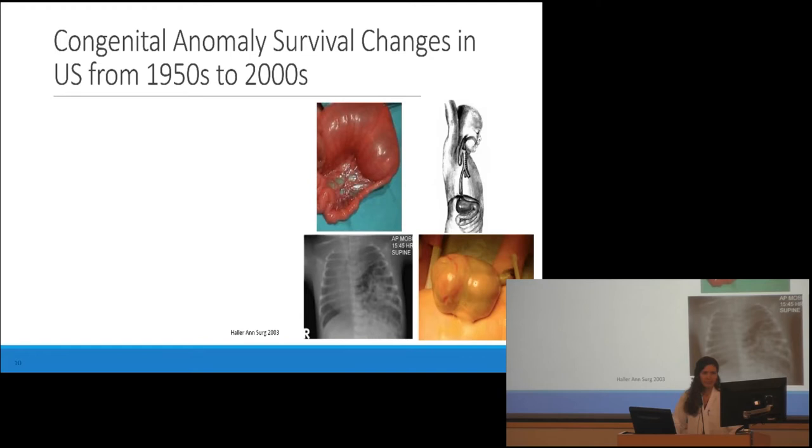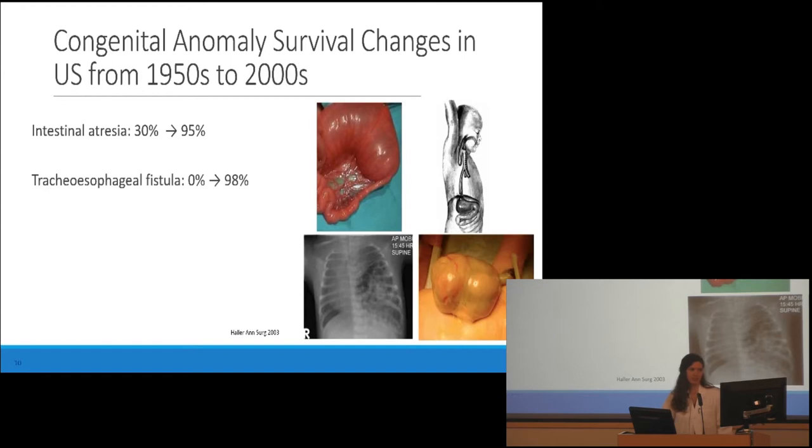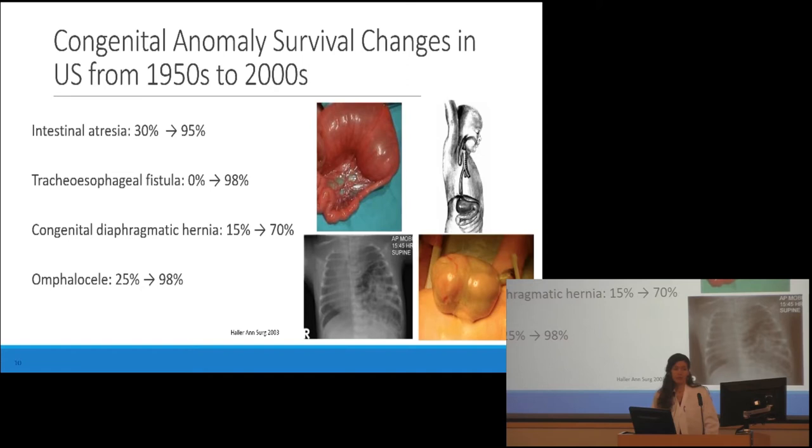What we see during this period since then is that survival from common congenital anomalies has really improved. Dr. J. Alex Haller, former chief of pediatric surgery at Johns Hopkins, described the broad overview here of survival from intestinal atresia, tracheoesophageal fistula, congenital diaphragmatic hernia, and omphalocele. These are really stunning improvements based on the development of techniques and support from other factors like parenteral nutrition and ECMO — truly amazing progress.